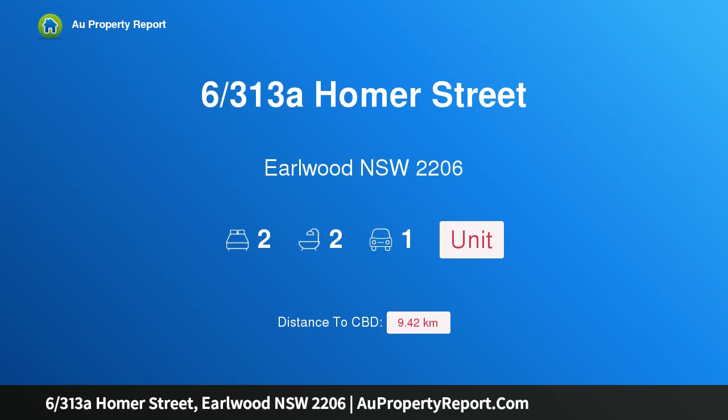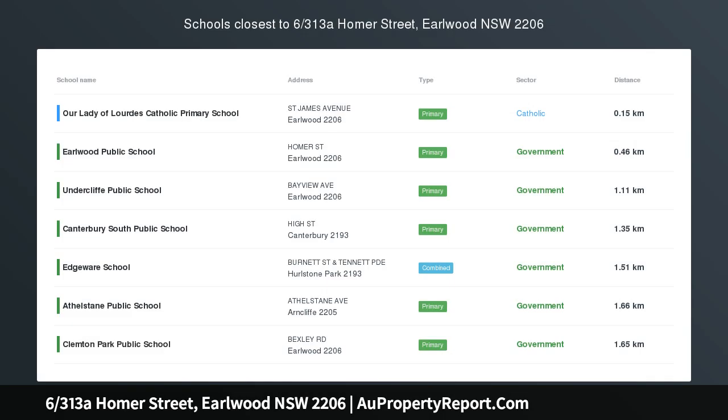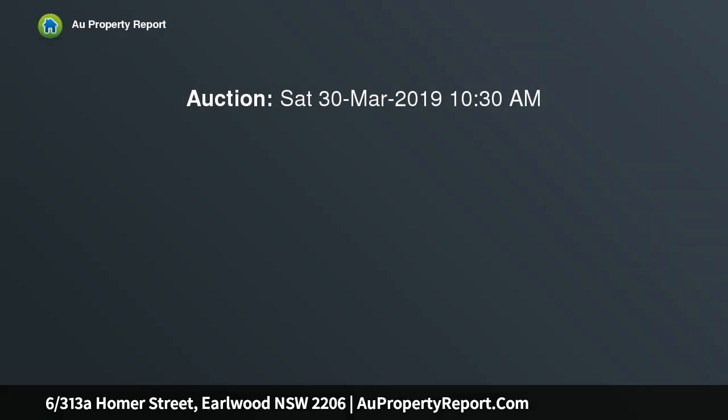I am glad to introduce property 6, 313 Homer Street, Earlwood, New South Wales 2206 — a blue ribbon location and convenience. Positioned in the heart of Earlwood, this spacious apartment will suit first home buyers and investors alike.